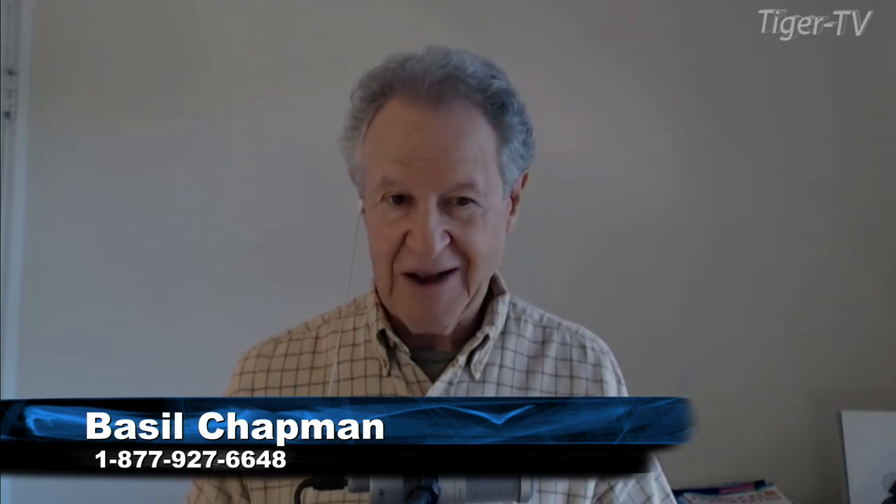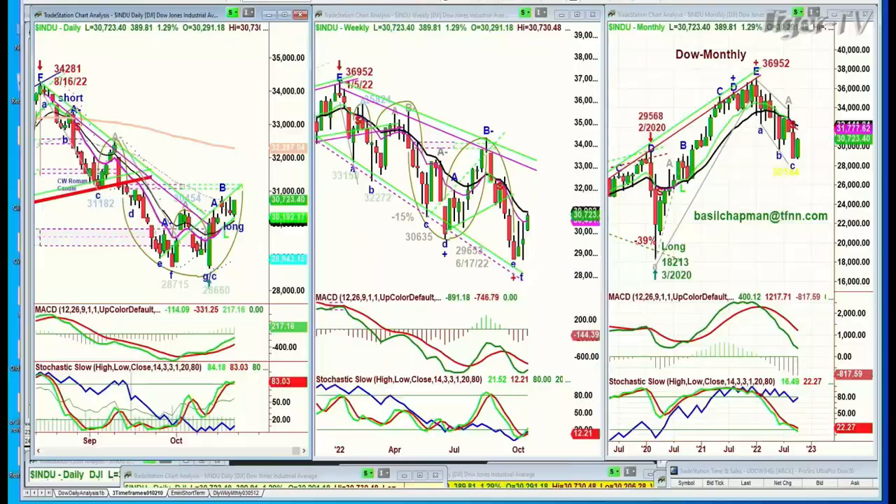Good morning, everyone. This is the Friday edition, 21st of October. Very exciting — if you're an intraday trader, the massive moves. It used to be 20 points in the E-mini, then 30 points. You're now getting 90 to 100-point moves. The E-mini at this point is up 44, but from the low, because it was down 20-something points. These are huge moves.